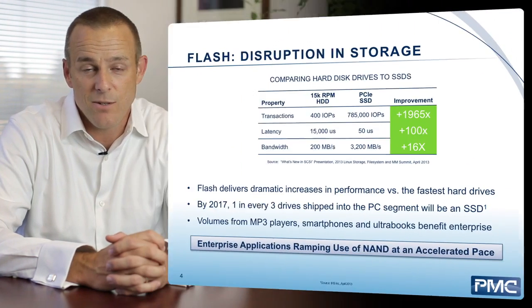NAND flash, or non-volatile memory, exists everywhere if you're tracking the solid-state market or the storage market. This memory provides non-volatility and fantastic performance, something we haven't really seen before. It started out in the consumer space — smartphones, iPhones, and Android phones all contain NAND flash. Now that memory is finding its way into the enterprise space as well, not just in our daily lives but also on the back end of storage arrays, driven primarily by performance.